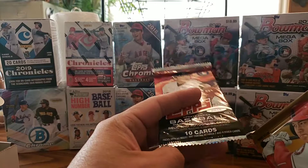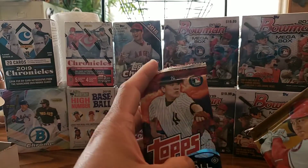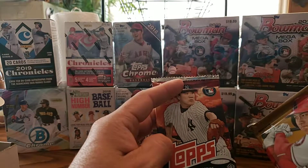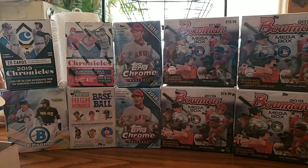2014 Topps Update Series. On that one, the big three would probably be Mookie Betts, George Springer, and Jacob deGrom. All right, so let's go ahead and get to it.